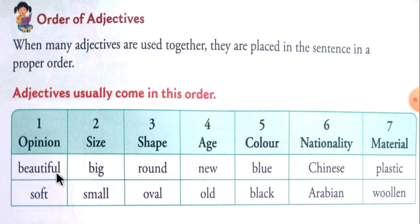Examples for each category — opinion: beautiful, soft. Size: big, small. Shape: round, oval. Age: new or old. Color: blue, black. Nationality: Chinese, Arabian. Material: plastic, woolen.